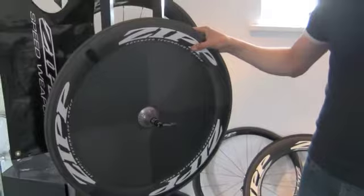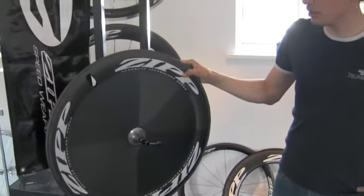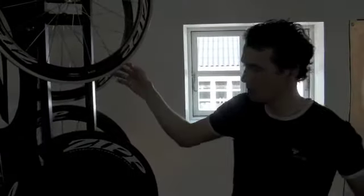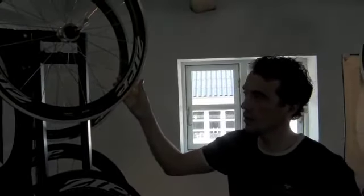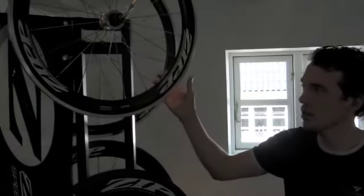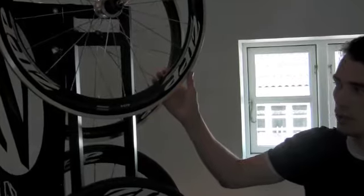A disc wheel is much more aerodynamic, but you can feel the wind very much in a wheel like this. With the 404 you get a sufficient aero advantage, but you don't feel the wind as much.